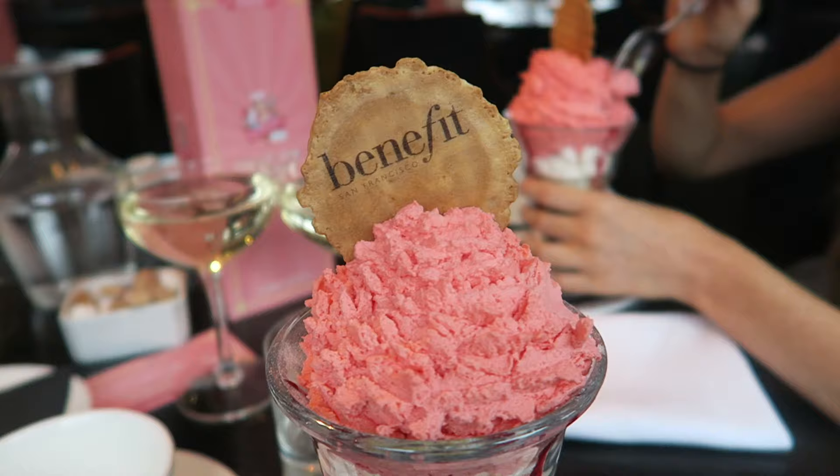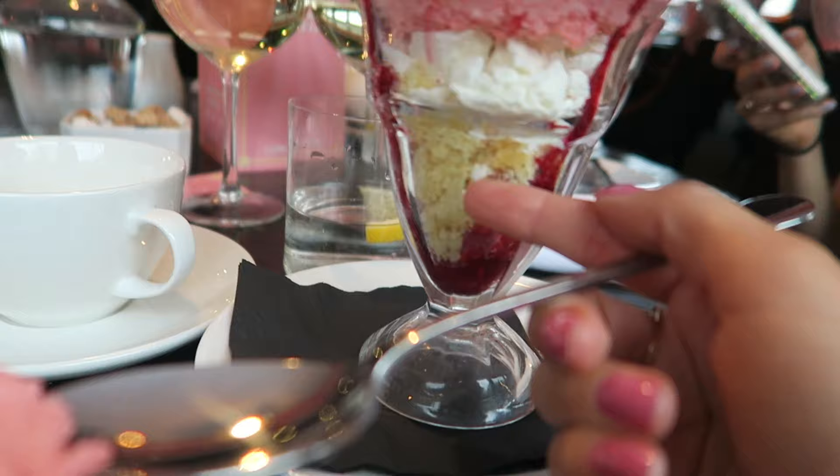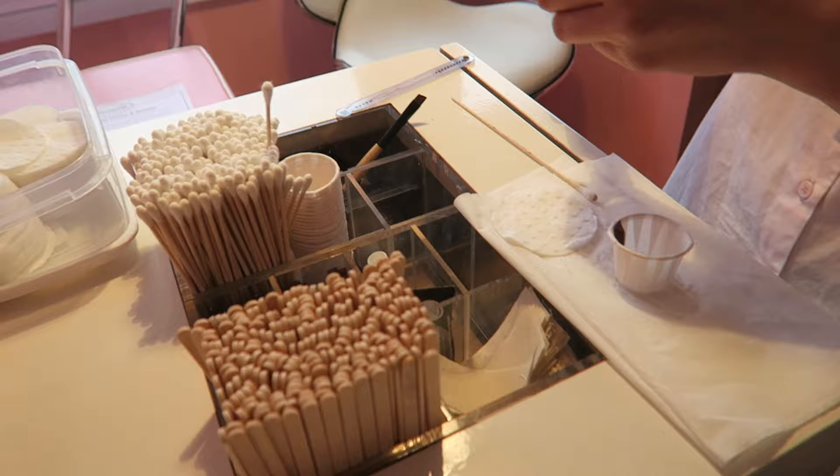We're being very naughty and we're having Benefit Sundays, which consists of a little biscuit, pink whipped cream, meringue, and what looks like a cake. It's fabulous, thank you very much!